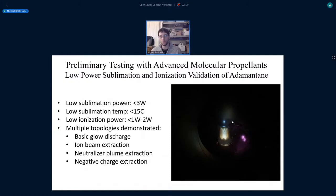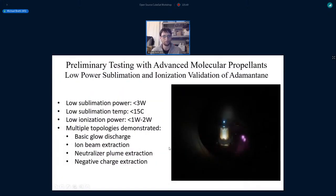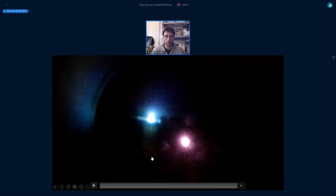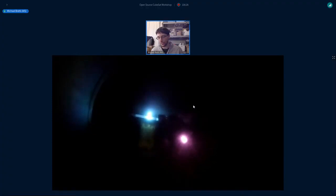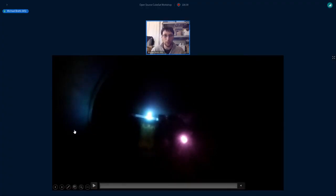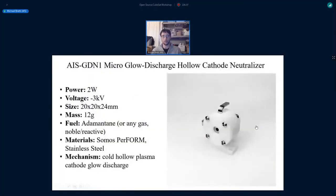My first preliminary work was testing the sublimation and ionization properties of adamantine with a very simple discharge cell. I achieved sublimation at less than three watts at less than 15 degrees Celsius sublimation temperature, and ionization at one to two watts to get a plasma. Multiple topologies were demonstrated, including basic glow discharge, ion beam extraction, neutralizer plume extraction, and negative charge extraction. You can see a video of one topology running to simulate a hollow cathode — plasma formation and plume extraction from adamantine fuel.